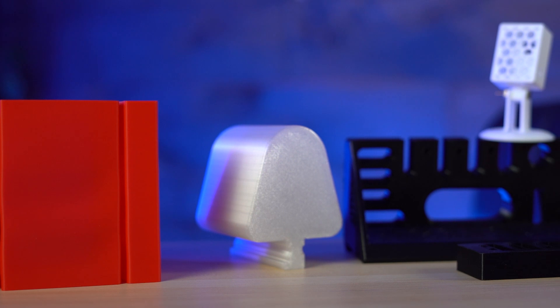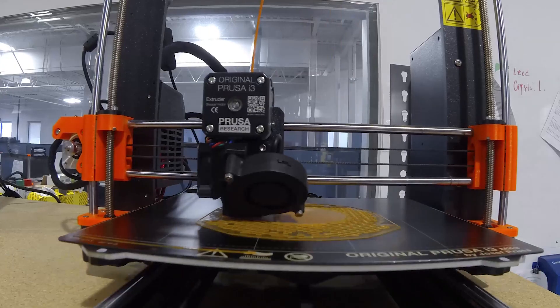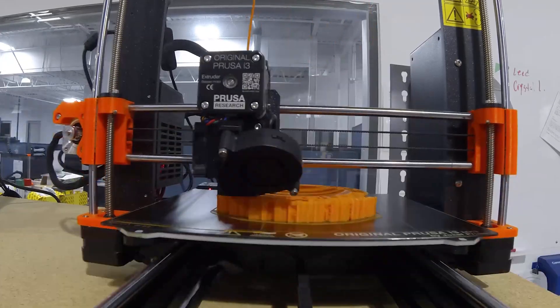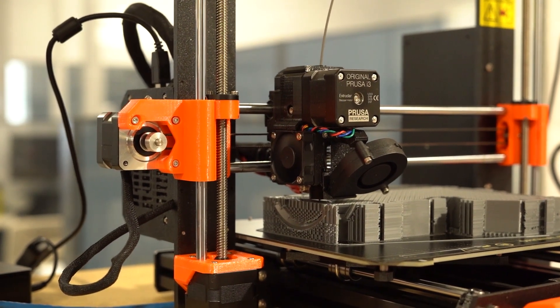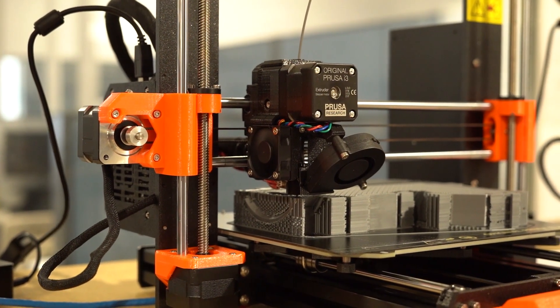Protocase's 3D printing uses fused deposition modeling, which involves heating the filament and then depositing it by an extrusion head onto a build platform where it cools off. Unlike our sheet metal and CNC milling processes, 3D printing is additive — plastic is added to the design layer by layer to allow rapid creation of prototype plastic parts and end-use products.